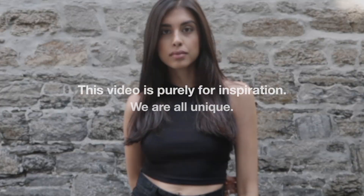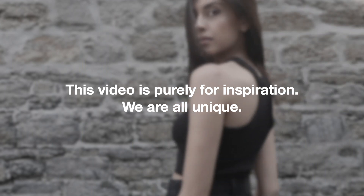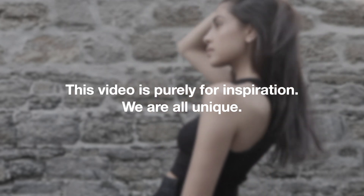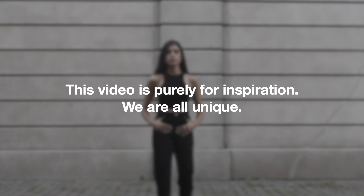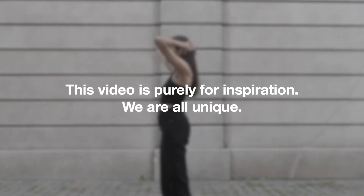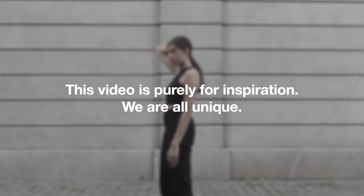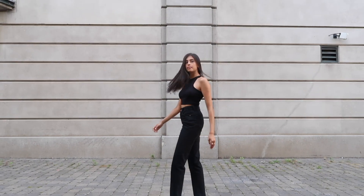I want to note that this video is purely for inspiration. As a full-time model living in London, I have a very tumultuous and busy life, so sometimes I eat at home — I like to cook my own meals — but there are a lot of times where I am out of the house and I have to eat out and I try to make some healthy balanced decisions for myself. We are all unique and we all have our own needs and hunger and I want you to honor that.